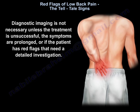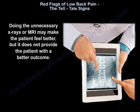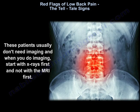Diagnostic imaging is not necessary unless the treatment is unsuccessful, the symptoms are prolonged, or if the patient has red flags that need a detailed investigation. Doing unnecessary x-rays or MRI may make the patient feel better, but it does not provide the patient with a better outcome. These patients usually don't need imaging, and when you do imaging, start with x-rays first and not with MRI first.